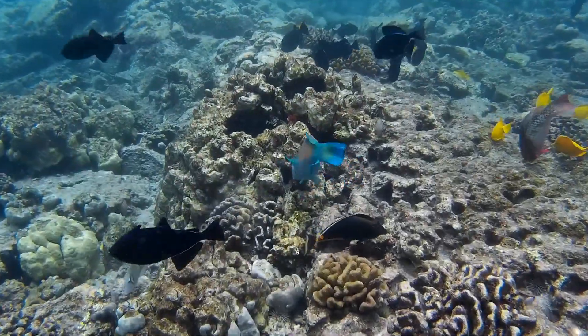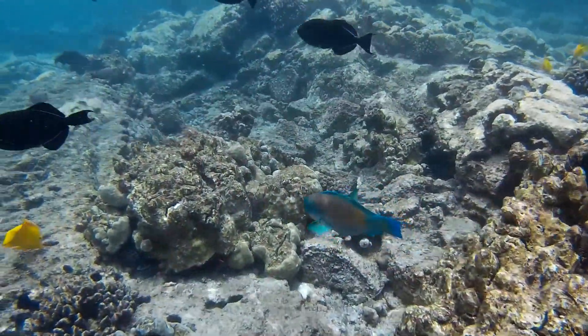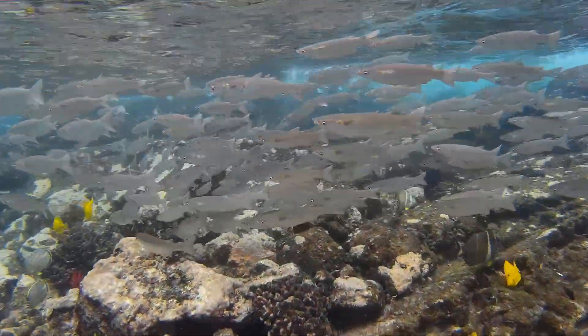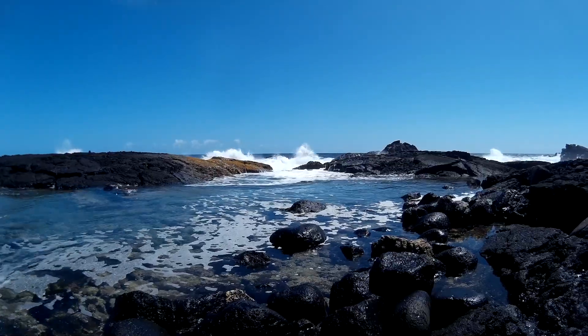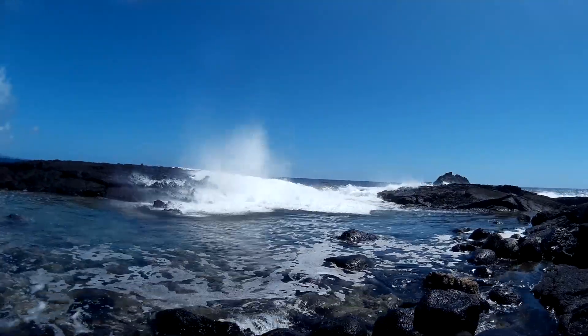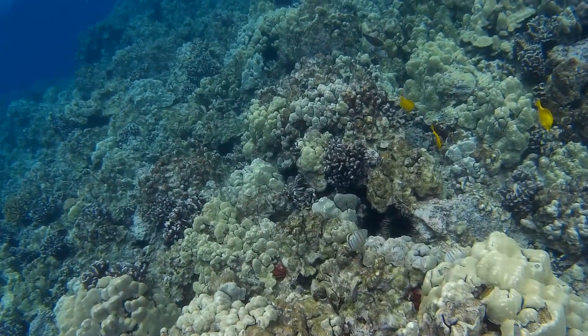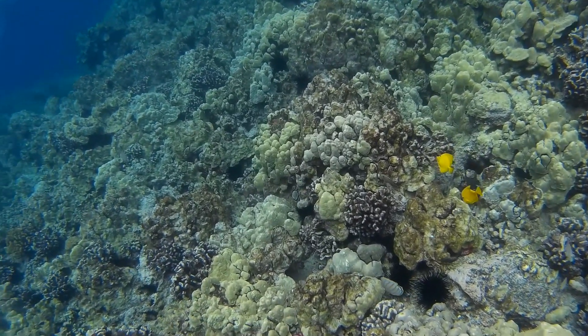The fish we catch for food rely on corals to build the reef structure where they can breed and grow. Coral reefs support tourism and fishing industries worth billions of dollars. They protect coasts from waves and storms. Many current medicines that combat things like cancer, pain, and inflammation have also been derived from coral reef organisms.